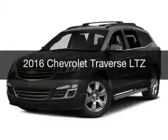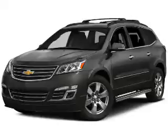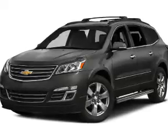This is a new 2016 Chevrolet Traverse. It's powered by all-wheel drive, engine, and an automatic transmission.